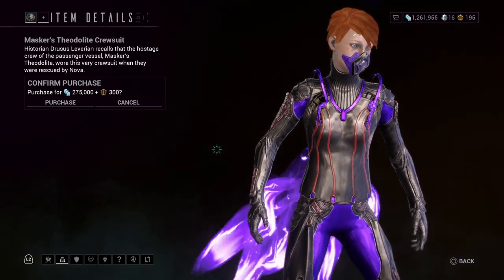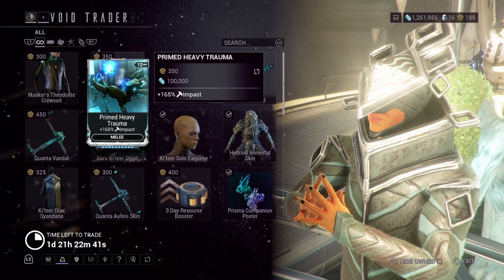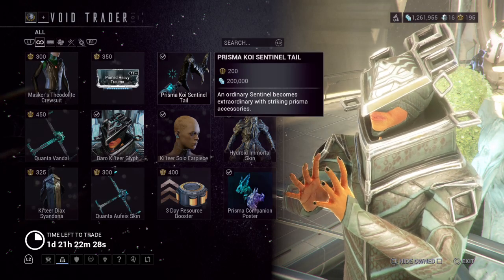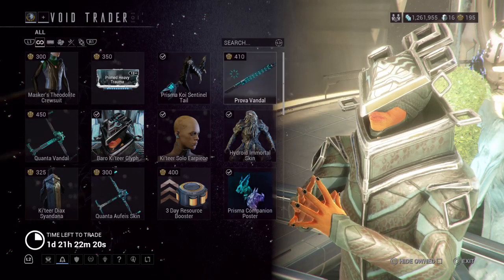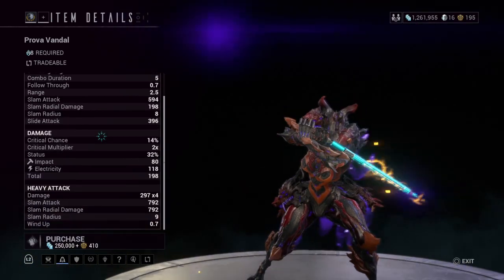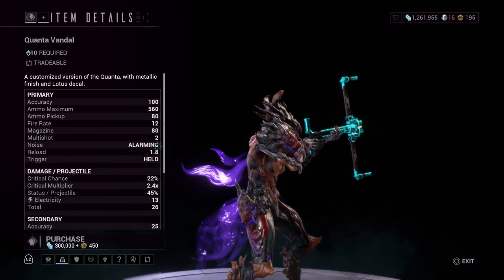He's brought the Masker Fed Light Crew Suit, which is pretty all right. There's also Primed Heavy Trauma, which gives 165% impact damage. Then the Prismat Coy Sentinel Tail — I'll show you that tail thing there. Next is the Prover Vandal, a melee weapon, and the Guanta Vandal, which I think is a secondary weapon.